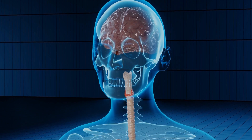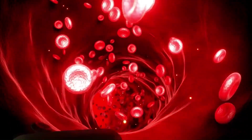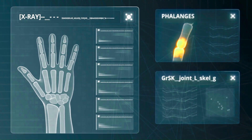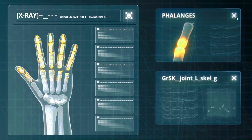To wrap up, connective tissues are fundamental to keeping the body intact and functional. From the fluid blood connecting systems through arteries and veins, to the solid bones providing structural support, from the cartilages easing joint movements to tendons and ligaments facilitating motion and enhancing stability.